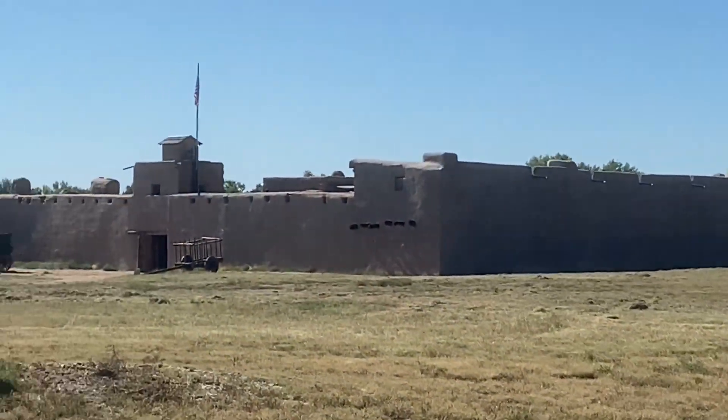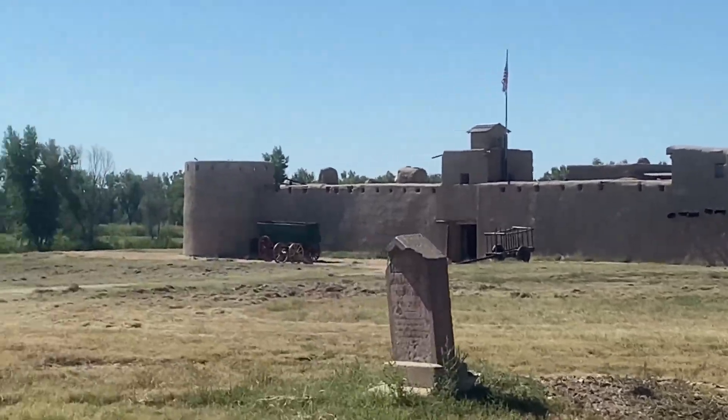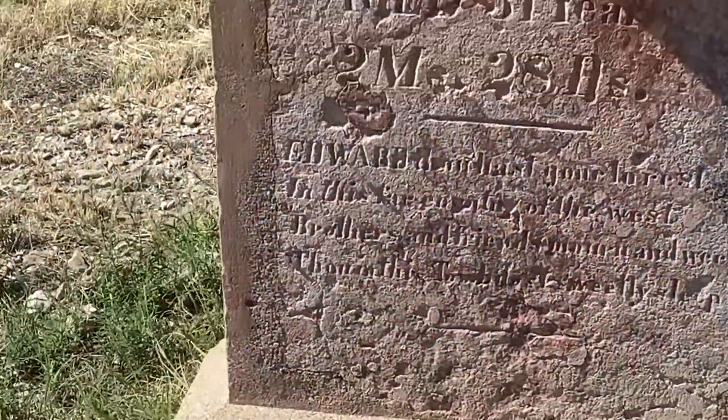This place did remind me a little bit of Fort Pickens, down in Pensacola, Florida, which is also run by the National Park Service. I'll leave a link to that video up top.